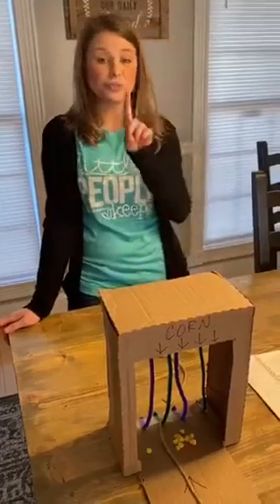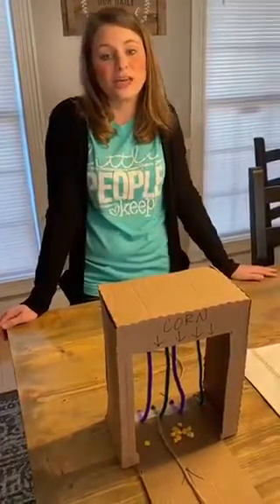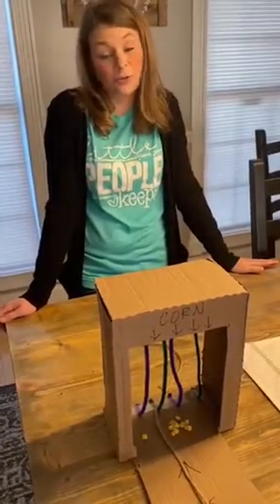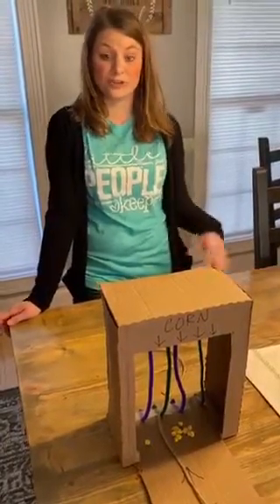If you just choose one of these and you do them at home and you take a picture of it, or you let your teacher know that you did it, we have a prize for you. We have a book that you will get in return for doing one of these STEM projects.